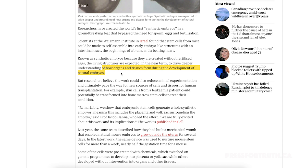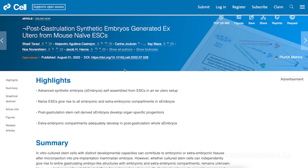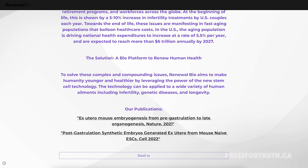A paper has just been released on this research, and the lead researcher, Professor Jacob Hanna, has already admitted that this is currently being tested in mice, but the overall goal is to eventually move into human experimentation. He has already formed a company to do just that — Renewal Bio.